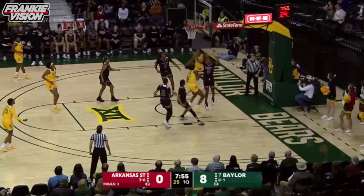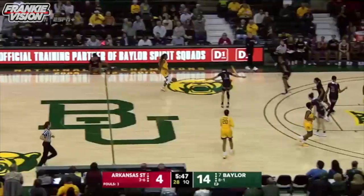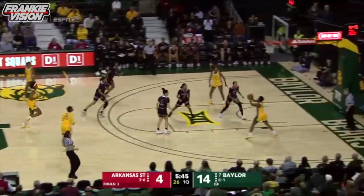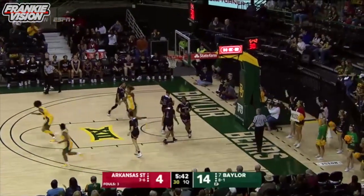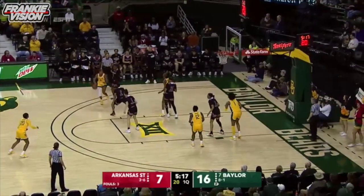Lander pass up the floor to Cooper. Saves it inbounds to Richards. Richards puts it in. All-Sunbelt selection, their leading scorer. How about that ball movement by the Lady Bears?